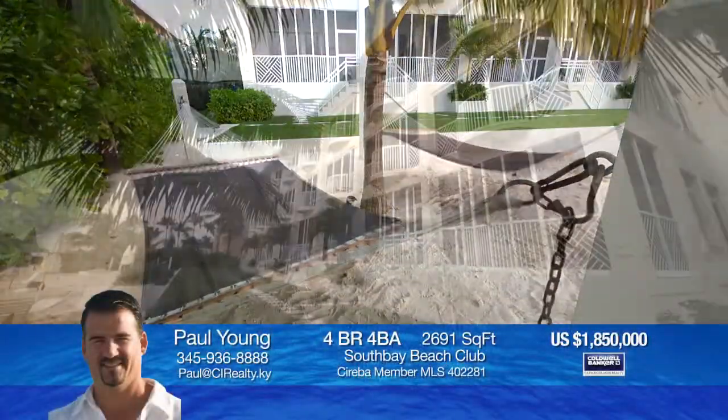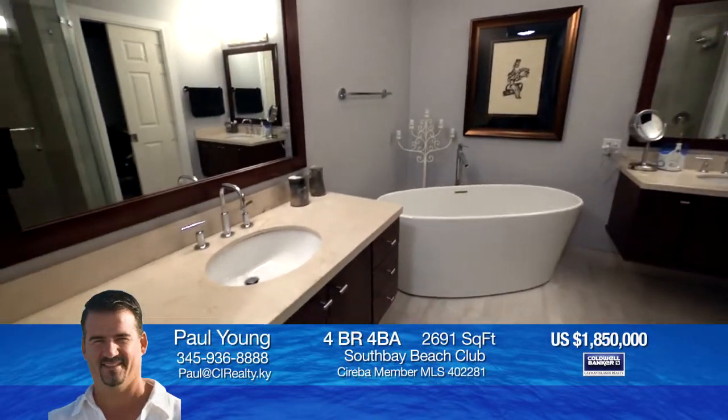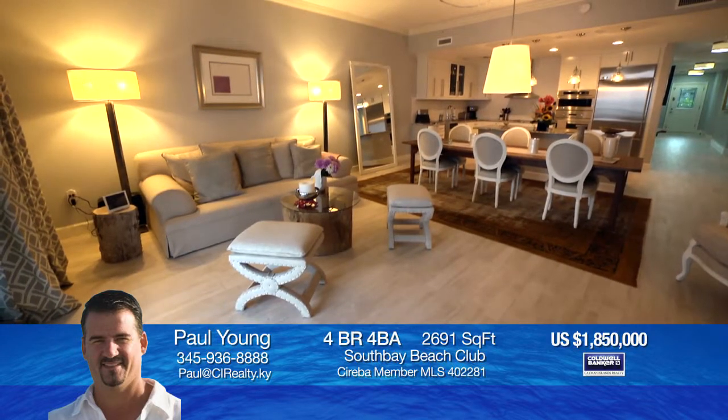Welcome to South Bay Beach Club in Grand Cayman. Enjoy beachfront living at its best with inspiring views from this spacious condo. This unit is the definition of beach chic and boasts a spacious, incredible floor plan.